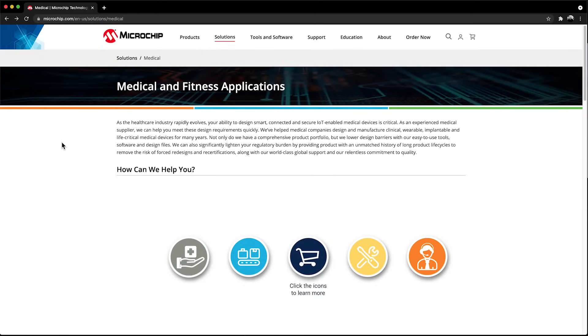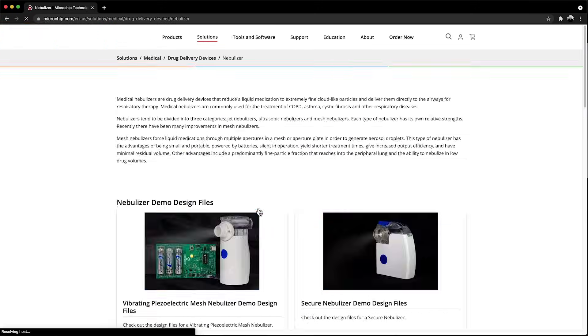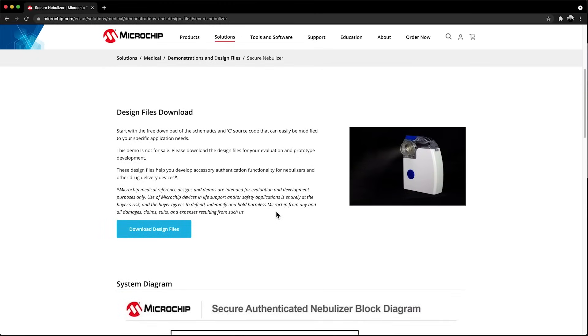The design files for this demo can be downloaded from our Medical Design Solutions website, located at microchip.com/medical. You can also go there to get more information on other medical and fitness demos, parts, software application notes, and Microchip's world-class support. Thanks for watching.